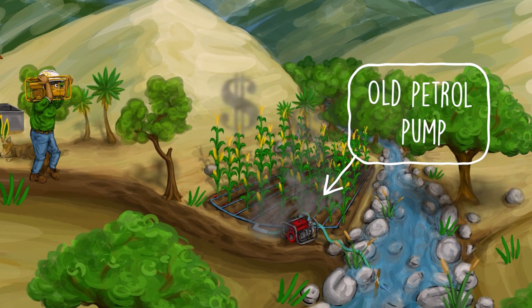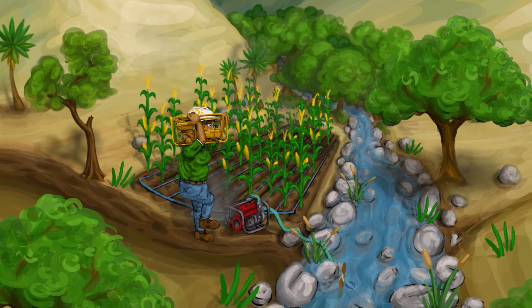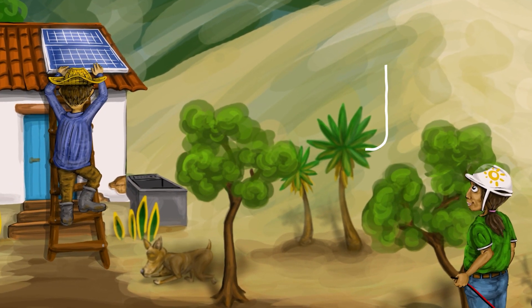His neighbors had stopped using pumps similar to his own petrol pump, which generated regular expenses for fuel, oil and maintenance. His old pump is quite heavy, while the sunlight pump does not weigh much and can be easily carried to the stream that crosses Robert's farm.